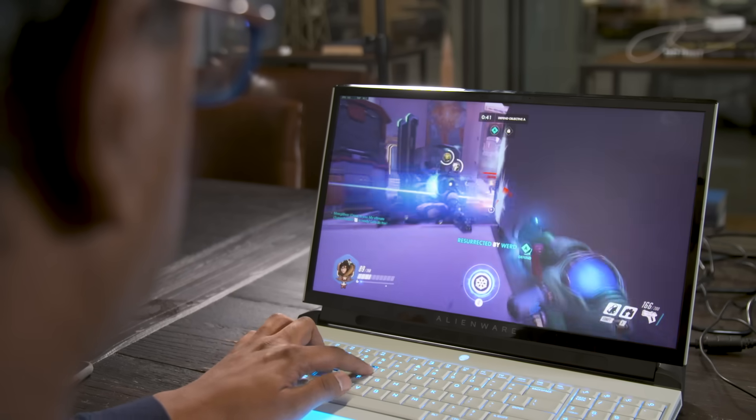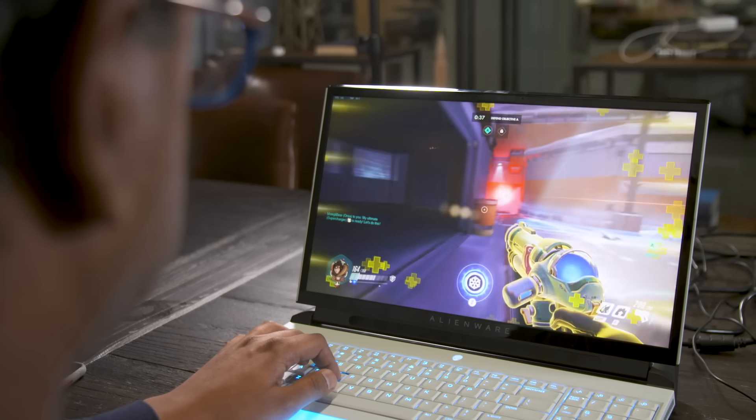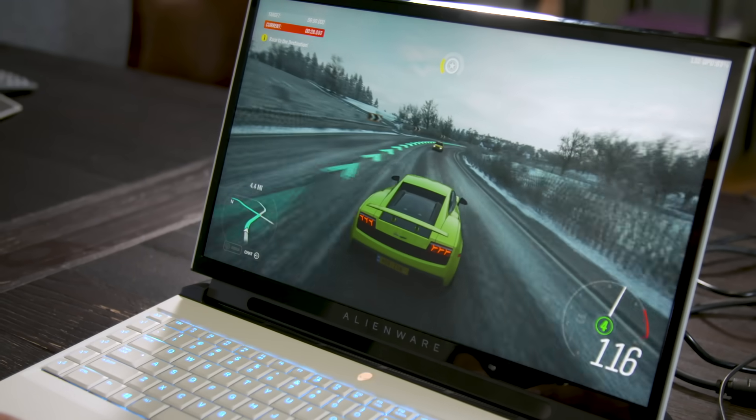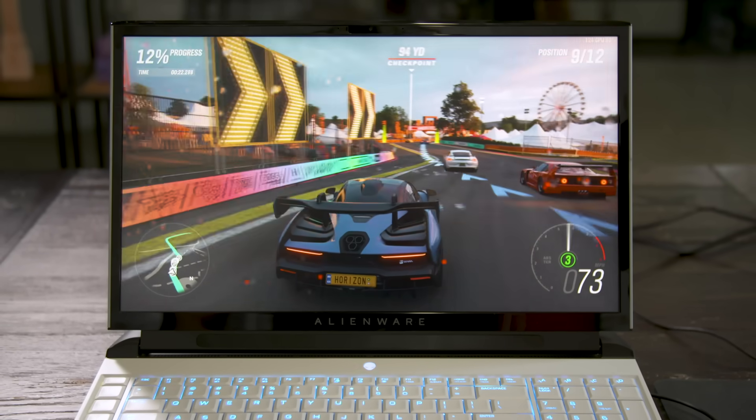The Area 51M's 1080p screen is no slouch. Everything looked silky smooth as frame rates crept above 100 FPS in Overwatch, Forza Horizon 4, and Hitman 2. Colors popped off the screen, and it was bright enough to catch fine details while speeding through snowy roads in Forza. Unfortunately, there's no HDR support, which is slowly making its way to other gaming laptops.